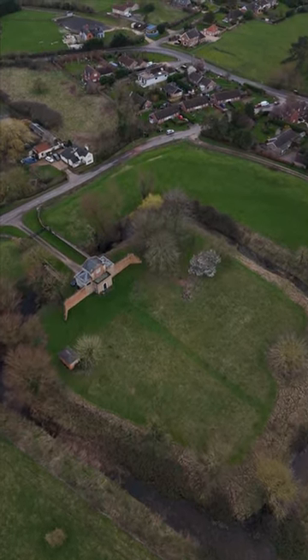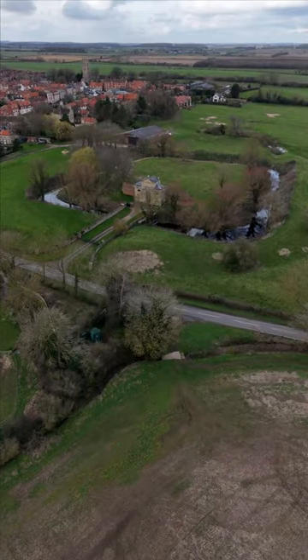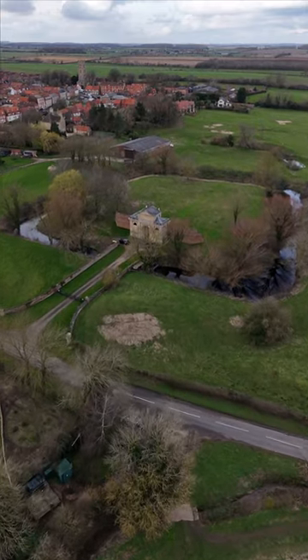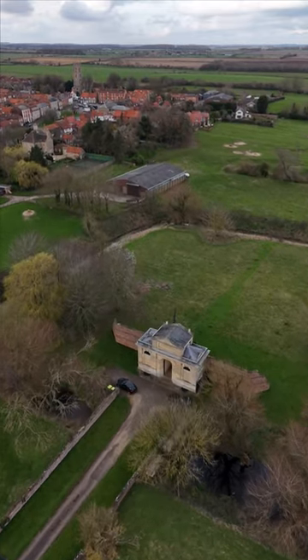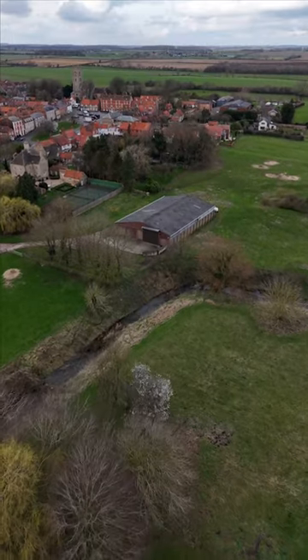By the time John Leland was here in 1535, the castle was already in ruins. In 1825, a house of correction was built on the site. Mostly demolished in the 1950s, the forbidding classical front of the gatehouse of this building still remains, and you can stay in it, as the Landmark Trust converted it into a holiday cottage.